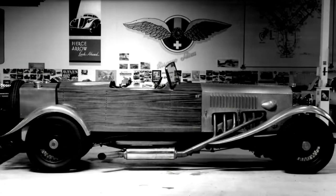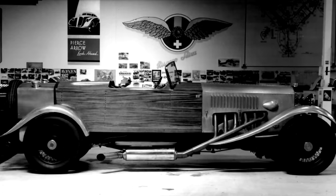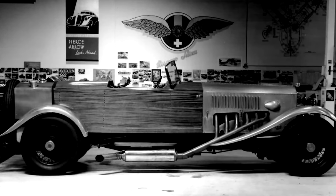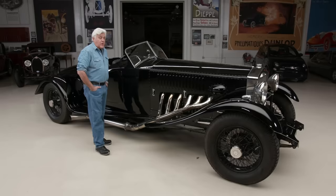He told me he had a running engine and chassis with kind of a homemade wooden body on it, on a Rolls P2 chassis. I said OK, I'll buy it. I think I caught him off guard — he was so stunned that I bought it. I flew it over here and we really had our work cut out for us.